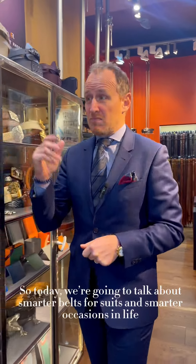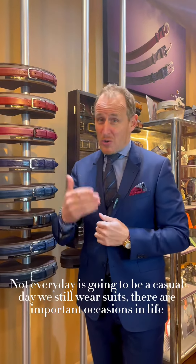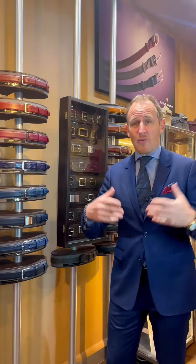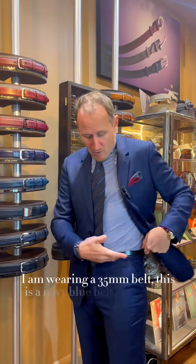Today we're going to talk about smarter belts for suits and smarter occasions in life. Not every day is going to be a casual day — we still wear suits. There are important occasions in life when we have to look elegant, stylish, and smart.